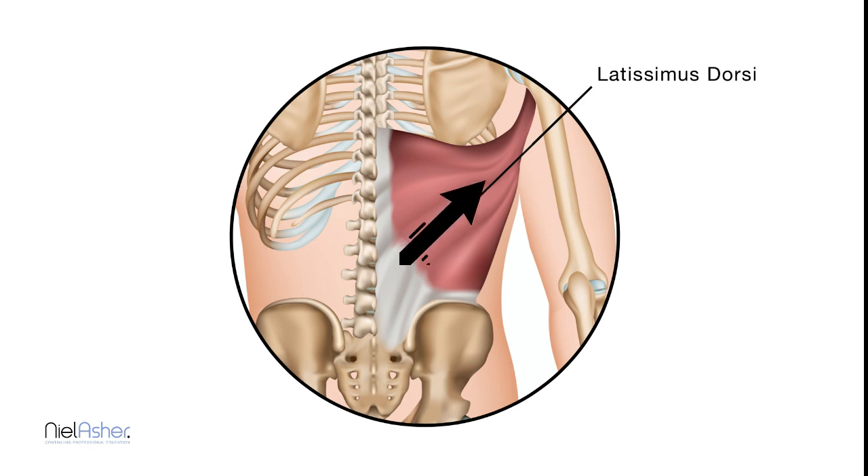So the latissimus attaches into this, then runs up across the back. At this point here it narrows down and forms a very thick band of muscle, which runs across the back of your armpit, then becomes a big strong tendon and runs into the inside of the humerus.